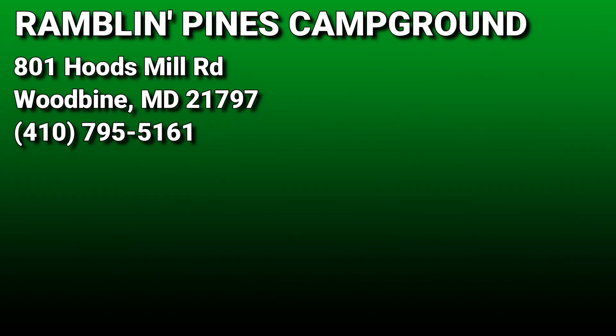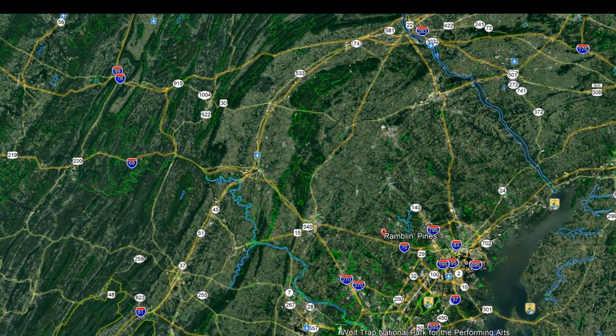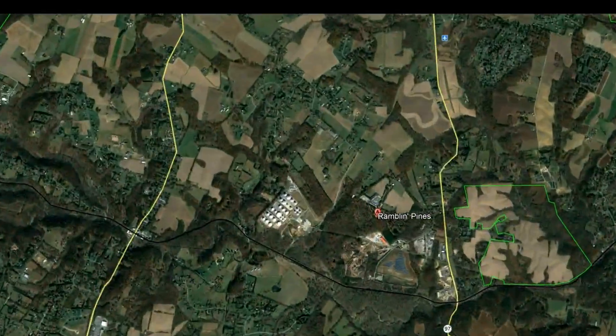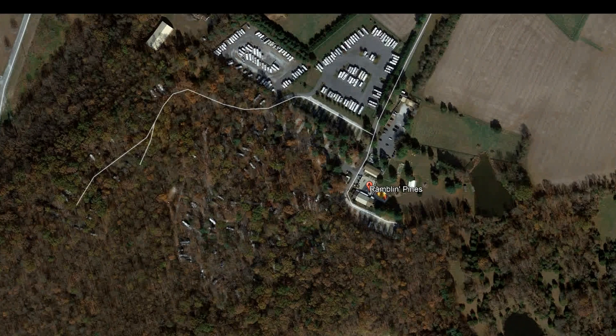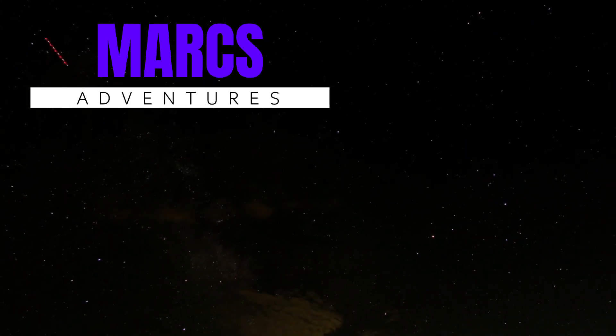Well everyone, that's going to do it for our quick walkthrough of Ramblin' Pines here in Woodbine, Maryland. I hope you guys enjoyed it. Be sure to check out the link in the description to find out more about this park. Thanks again, guys — take care. Thanks for sticking with us to the end of the video. Please be sure to subscribe, like, and check out our other videos.